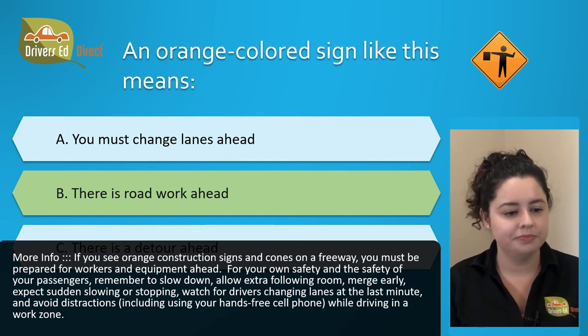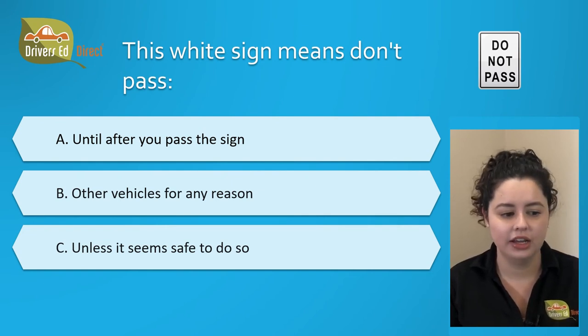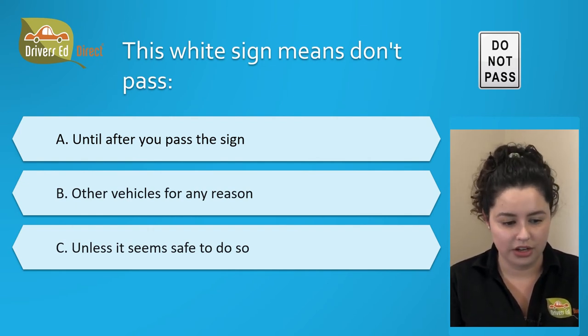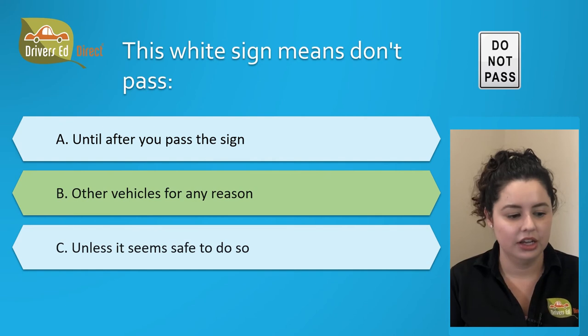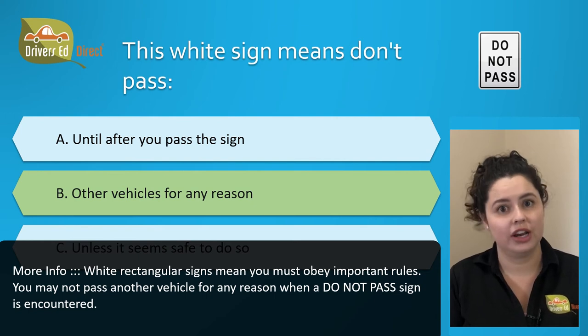This white sign means don't pass: A. Until after you pass the sign, B. Other vehicles for any reason, or C. Unless it is safe to do so. The correct answer is B. Other vehicles for any reason. When you encounter this do not pass sign, you cannot pass another vehicle for any reason.